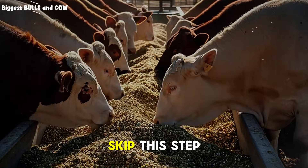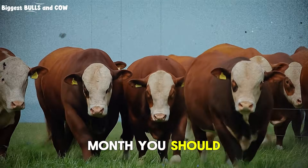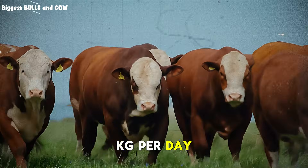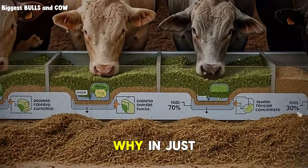I've seen ranchers skip this step, go straight to high-grain diets, and the animal plateaus at month three, every single time. During this first month, you should be seeing gains of approximately 1.2 to 1.5 kilograms per day, not more. If you're seeing 2 kilograms per day in month one, you're actually setting yourself up for disaster.